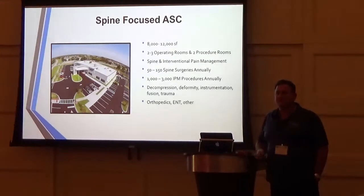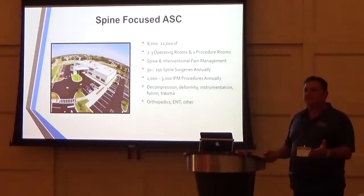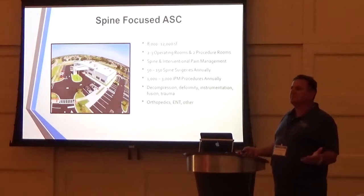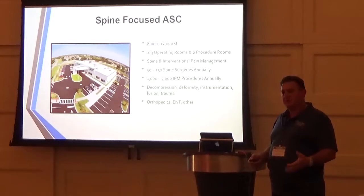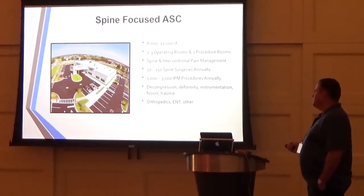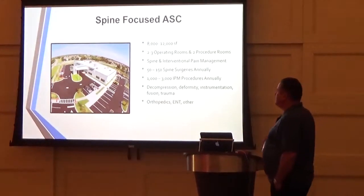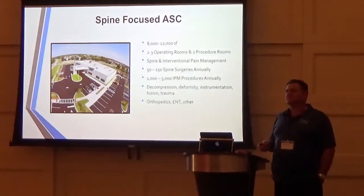Orthopedics is now doing a lot of joint replacements — they do arthroscopy in surgery centers already, and they're starting to migrate joints out of the hospital, predominantly knees, with some doctors doing hips as well. ENT is another hot growing area in surgery centers, moving their cases out of the hospital.